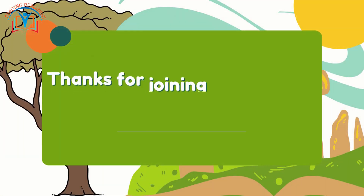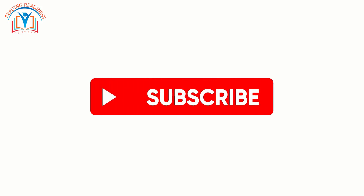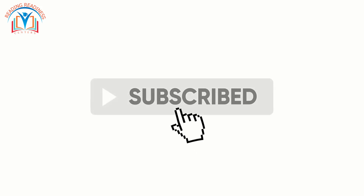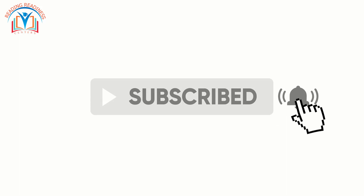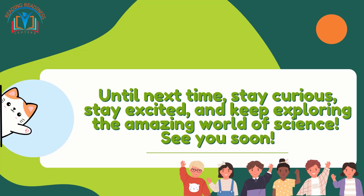Thanks for joining our thrilling energy adventure today at Reading Ness Centers. If you had a blast learning about the transfer of energy, don't forget to like, share, and subscribe for more exciting lessons. Until next time — stay curious, stay excited, and keep exploring the amazing world of science. See you soon!